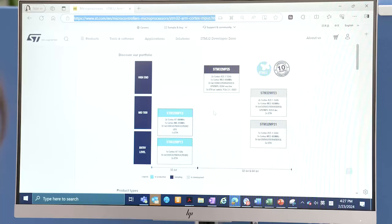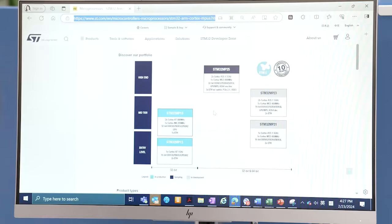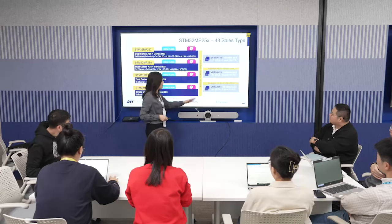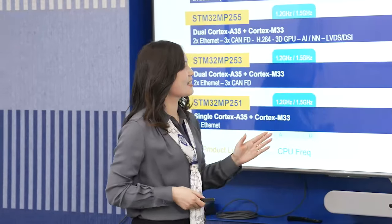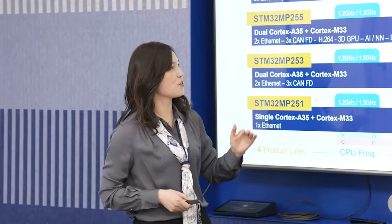ST is committed to releasing a lot more STM32 MP2 devices quickly, in the form of the STM32 MP23 and STM32 MP21, with pin-to-pin compatibility for several packages across the STM32 MP2 series. This will bring a lot of flexibility as engineers reuse PCB layouts and code.